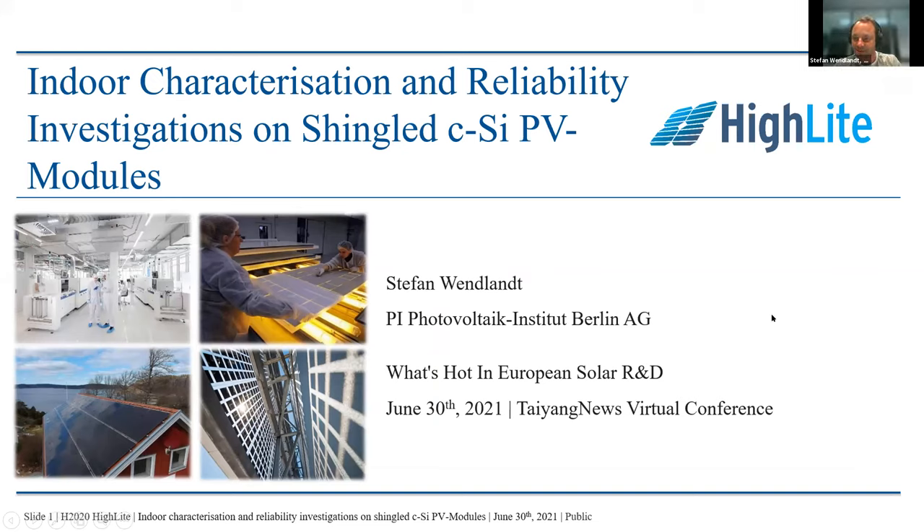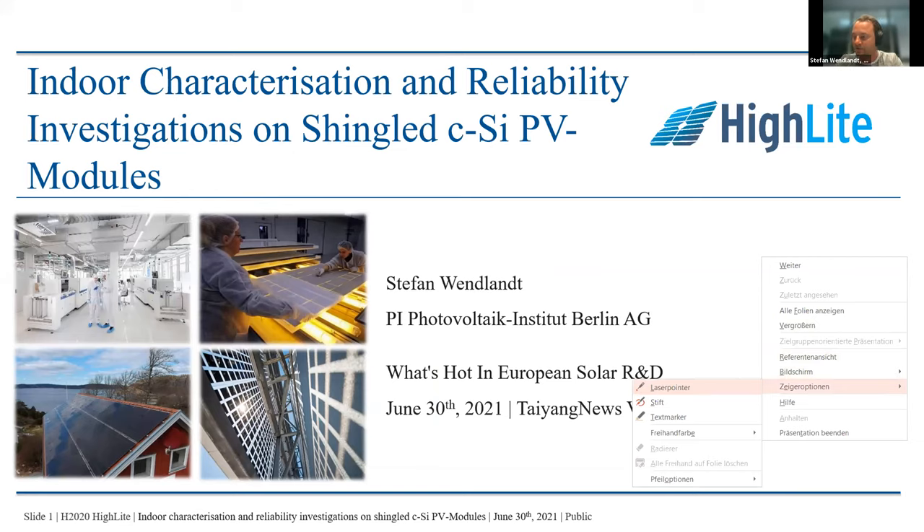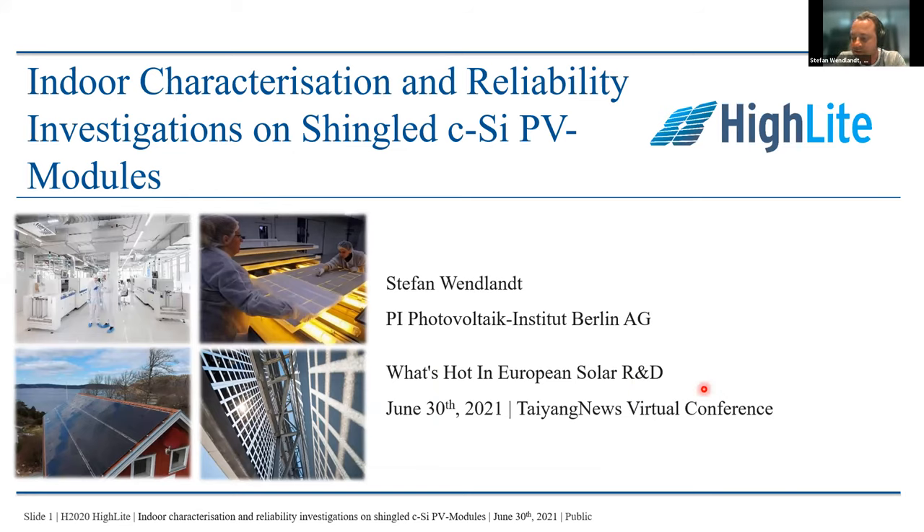Hello, I'm Stefan. I'm with PI Berlin. PI Berlin is a partner in the highlight project, and I'm responsible for the work package on characterization and modeling of PV modules. Today I will present the results of the indoor characterization and reliability investigations on shingled PV modules.